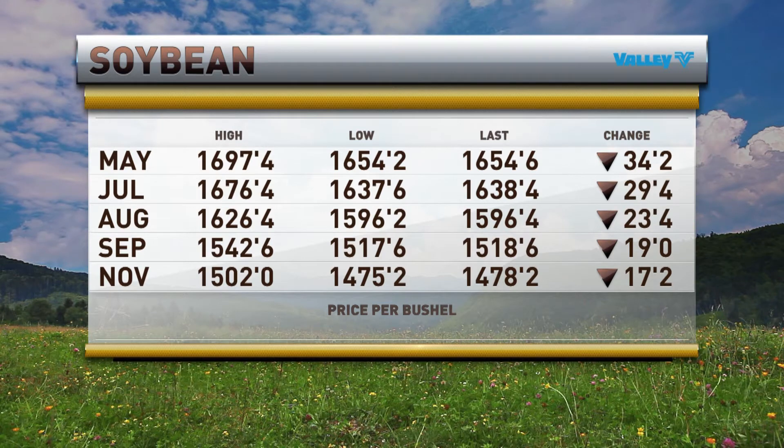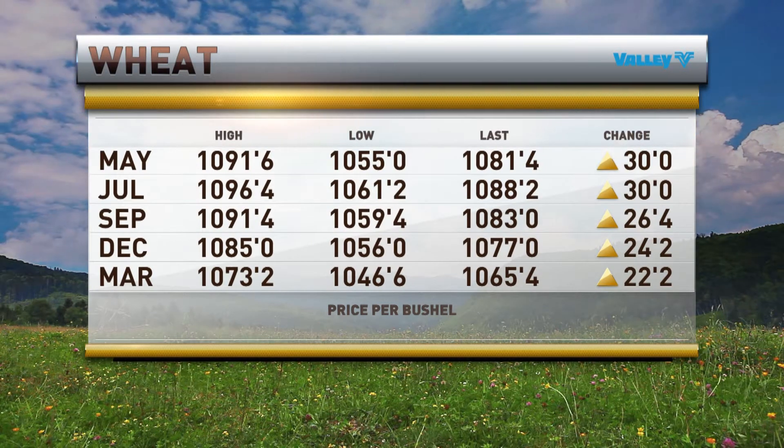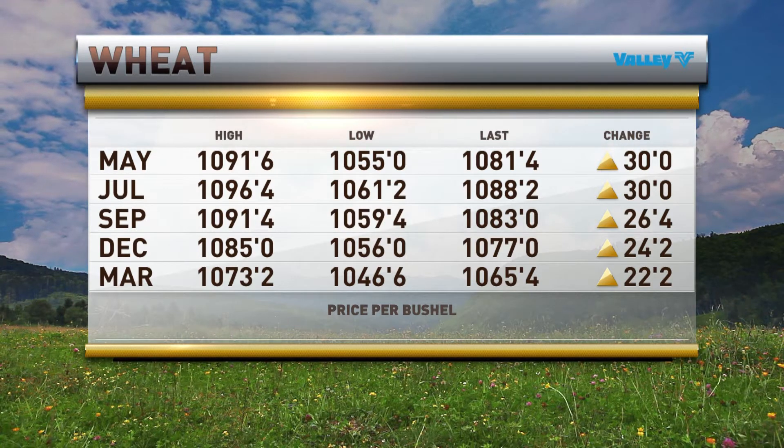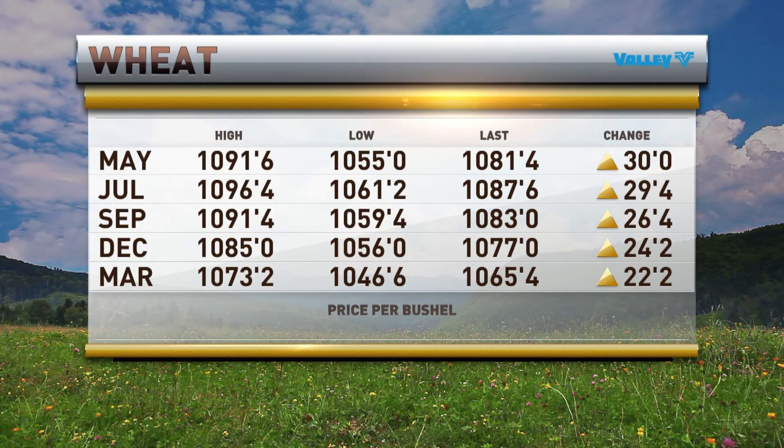How about Chicago wheat? Let's take a look at what that looks like. Chicago wheat is up 30 cents to 10.81 and a half in May, and 30 cents in July as well — 10.88 and a quarter. So a lot of green on the screen when it comes to the wheat.